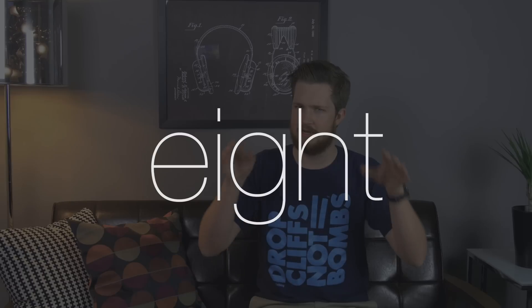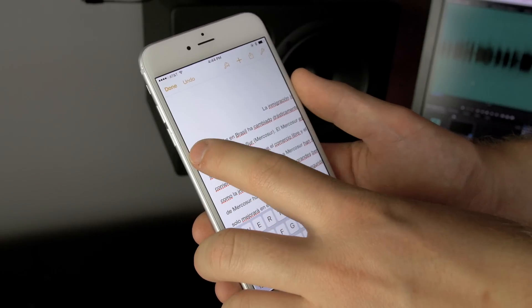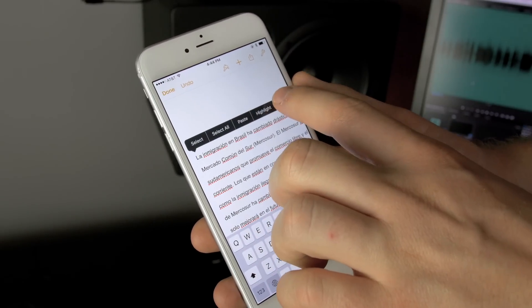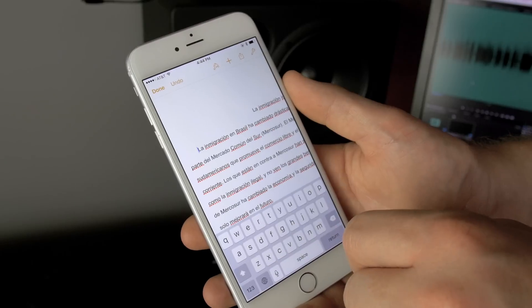Tip number eight: traditional typist. Block-style formatting has become the norm, but if you need to go old school for a school paper and use indentation — you may have noticed the iPhone doesn't have a tab key like the iPad. Well, if you're in an app that supports rich text like Pages, Notes, Mail, or other third-party apps, you can pull up the contextual menu, hit the arrow button, and then indent or outdent accordingly.